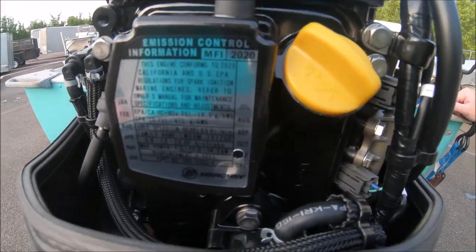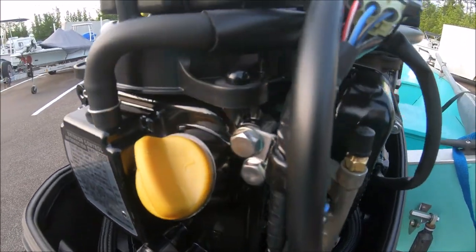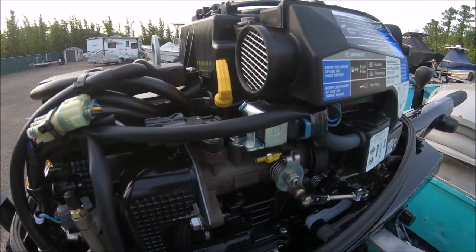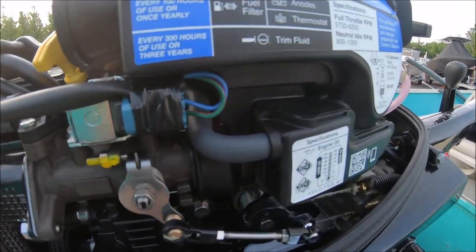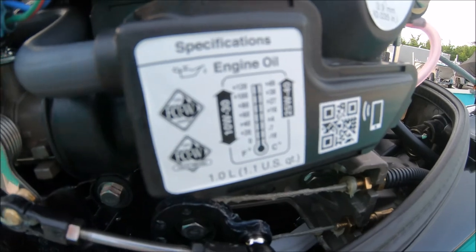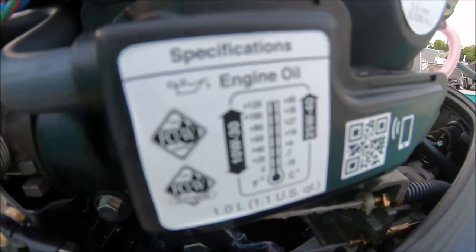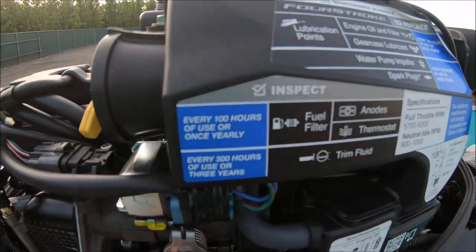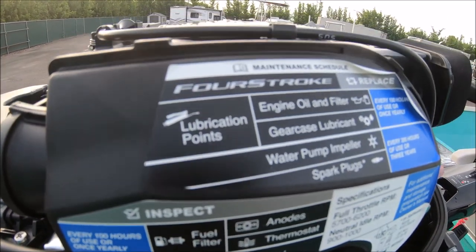Ethanol fuel will break down quicker, and if you're not using your boat — we boat year-round considering we're in Florida — but we still use ethanol free. Knowing that the cost of ethanol-free for this boat is minimal, it's highly recommended. Ethanol-free gas is definitely worth it.